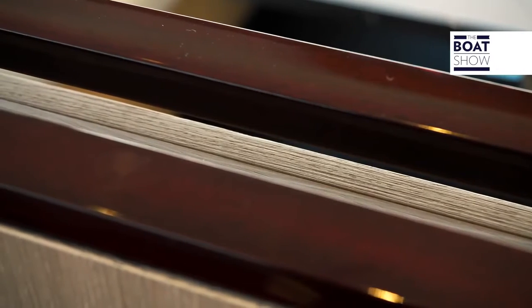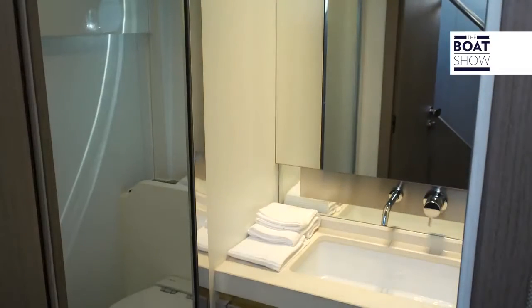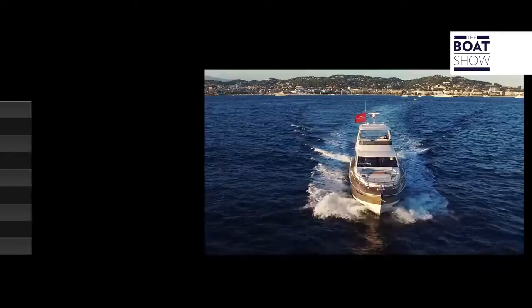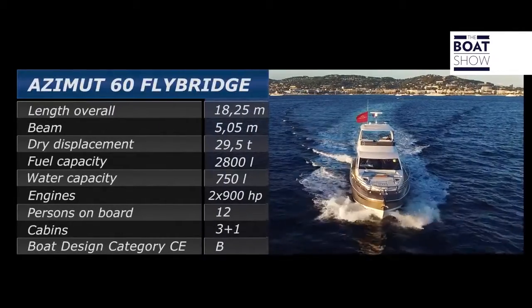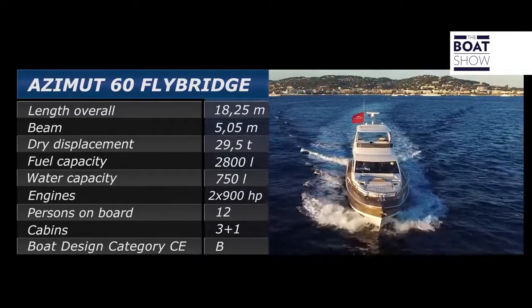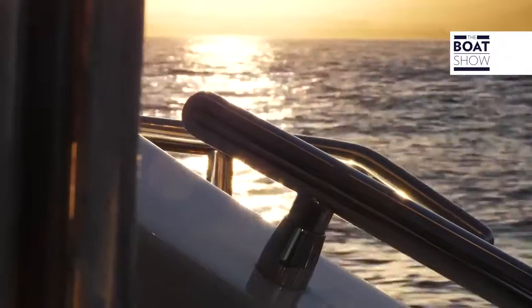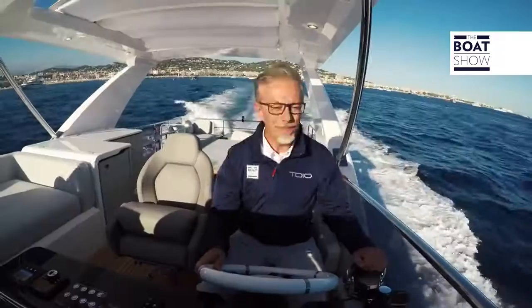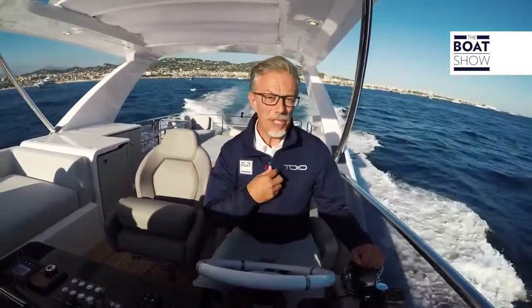How many colors have been used on this yacht? The furniture is very particular — you would never even imagine finding this style aboard a yacht, and yet it's all very nice. The boat begins to plane at just 12 knots, and it is a pleasure to steer from the fly on days like this, even with a bit of wind.